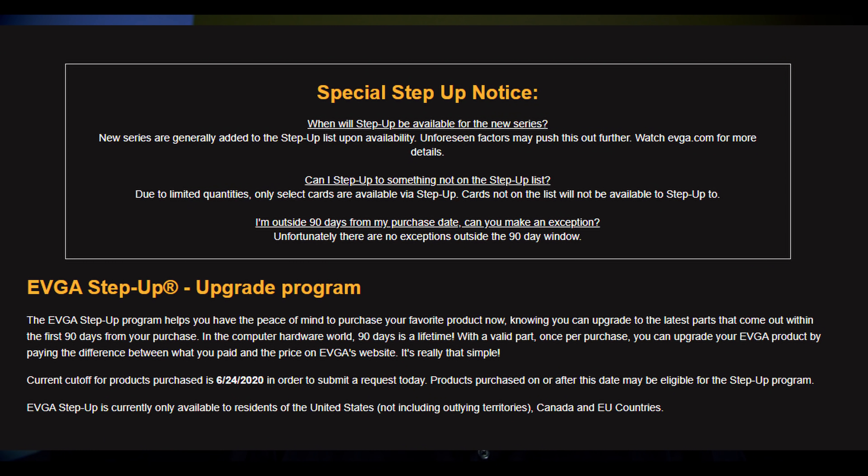I also heard a few people got lucky with the EVGA Step Up program. If you currently own an EVGA GPU, you may be able to step up to a 3080 more easily and potentially get an allocation faster. If that applies to you, definitely check out that option.